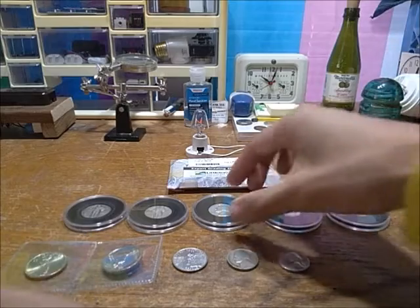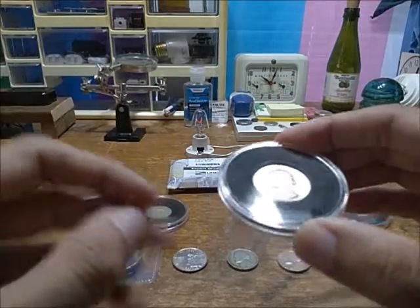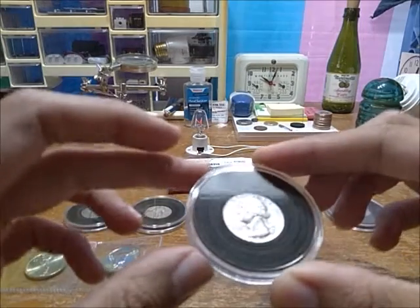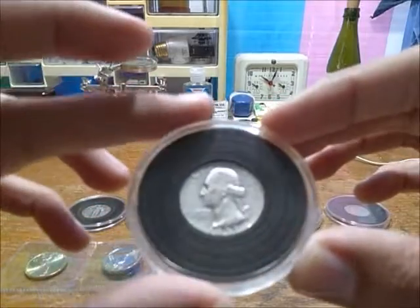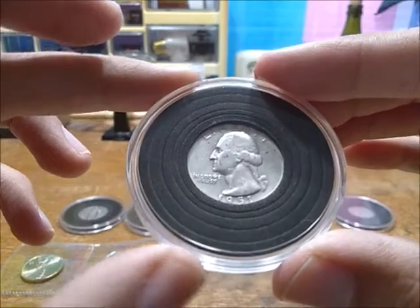It still looks pretty nice for its age, considering it came out of average circulation — though it was probably taken out of circulation a long time ago. It wasn't mint or anything like that.